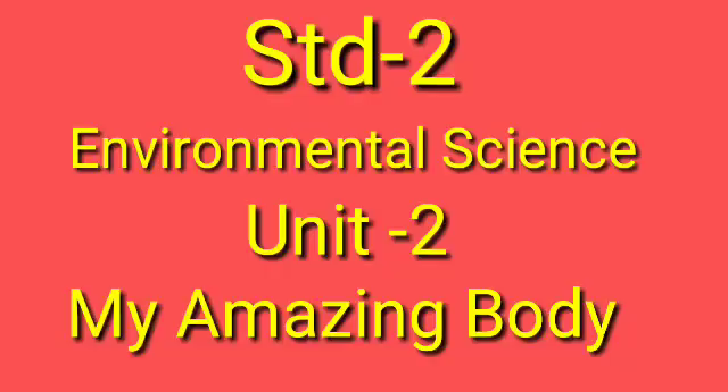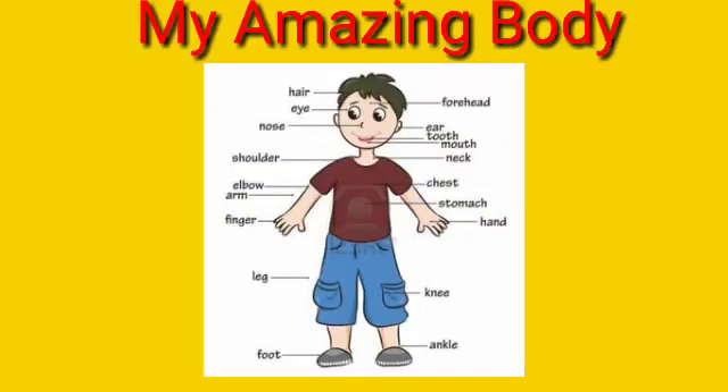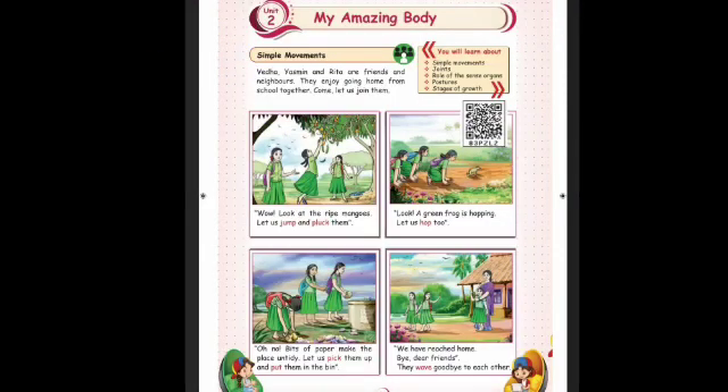Hi children, welcome to the world of science. Second standard environmental science, unit 2: My Amazing Body. After listening to this lesson, you can come to know about how wonderful our body is. Let's get into the lesson.